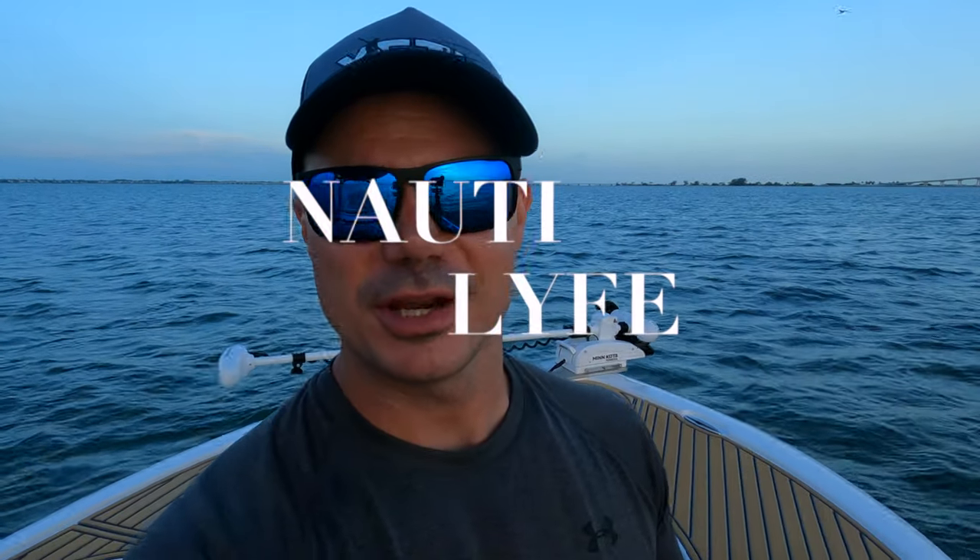Good morning, welcome to our channel Naughty Life. My name is Alex, my wife Jill and I make fishing, boating, and lifestyle videos — everything to do on and off the water here in the Southwest Florida area.